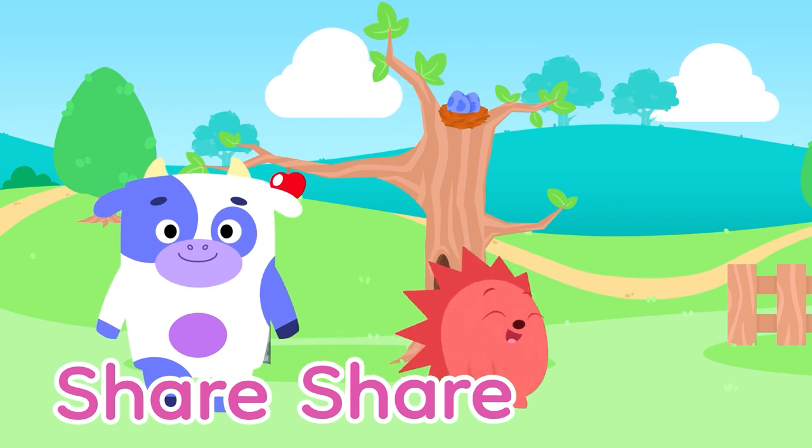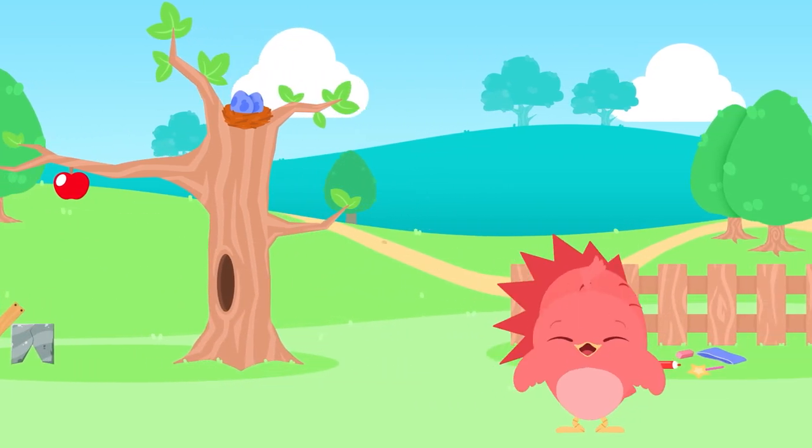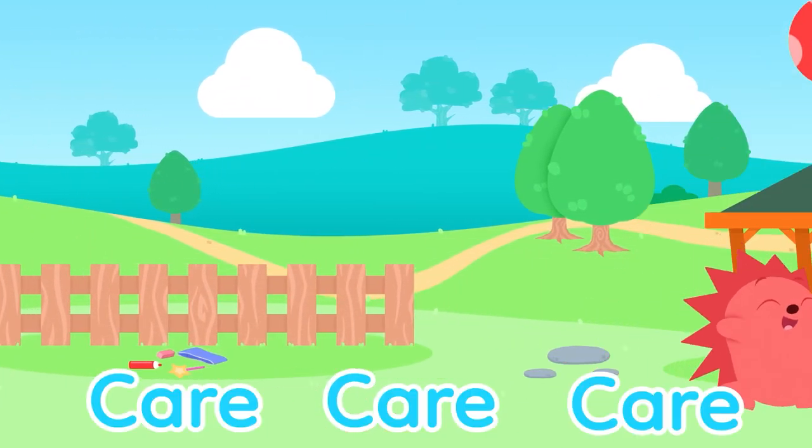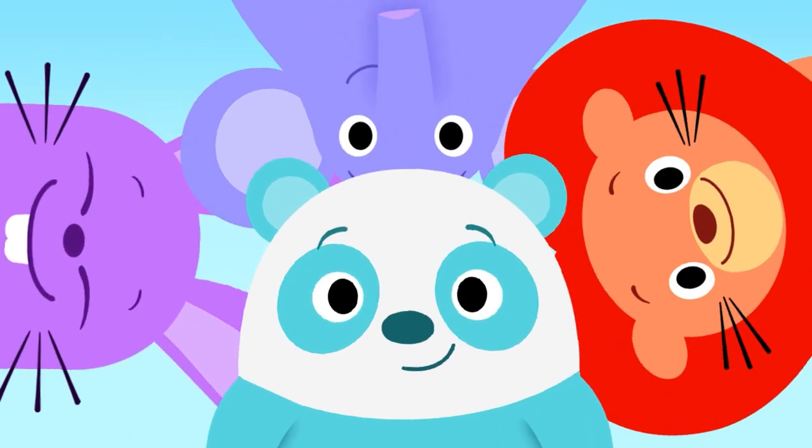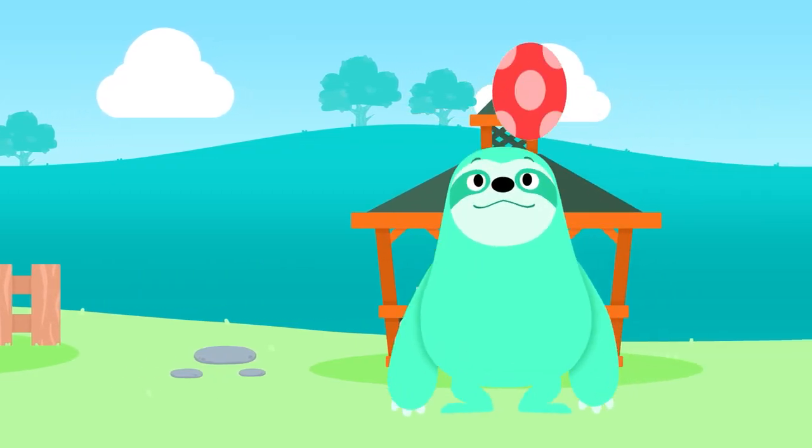Share, share, share! Show how much you care, care, care! You can have more fun when you share with someone. So share, share, share!